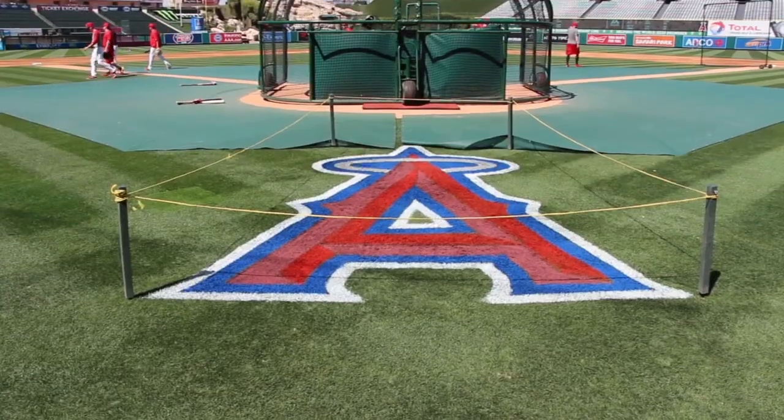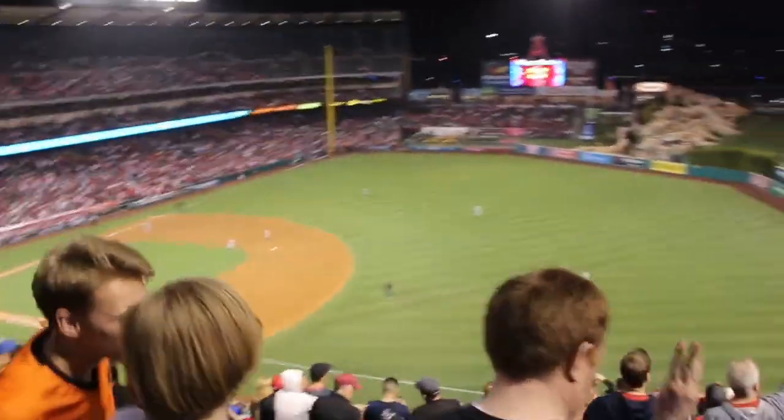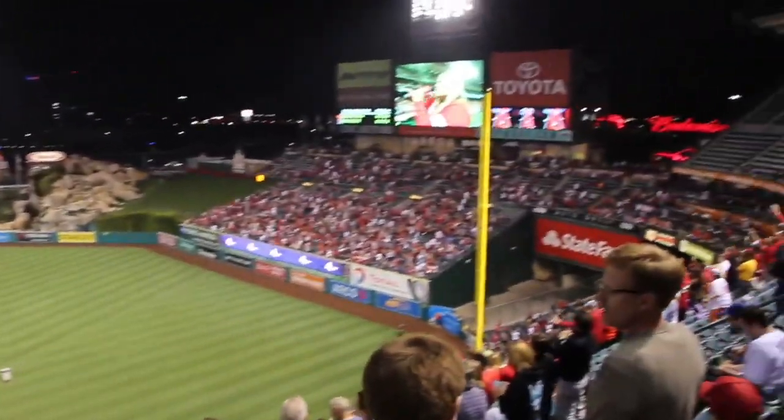It's a stadium that was built in 1966, and I've been coming here since 1966. Family, father, brother, mother — and so I've got a great history here.